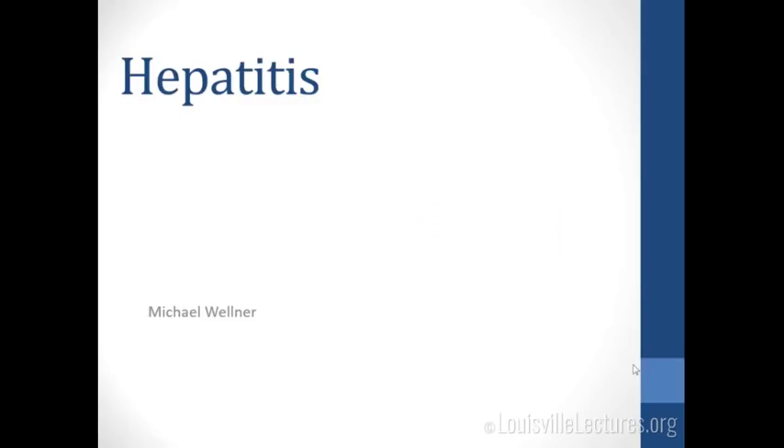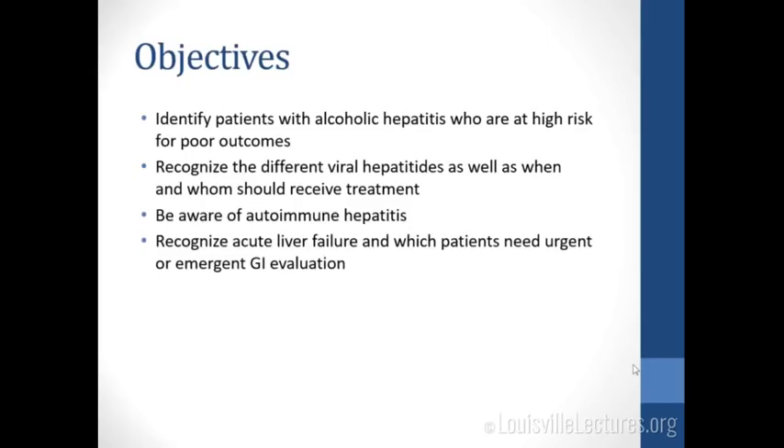For those of you who don't know me, I'm Mike Wellner, I'm one of the GI fellows. Today we're going to be talking about hepatitis. So we'll start with our objectives: identify patients with alcoholic hepatitis who are at high risk for poor outcomes, recognize the different viral hepatitides as well as when and whom should receive treatment, be aware of autoimmune hepatitis as an entity, and recognize acute liver failure in which patients need urgent or emergent GI evaluation.